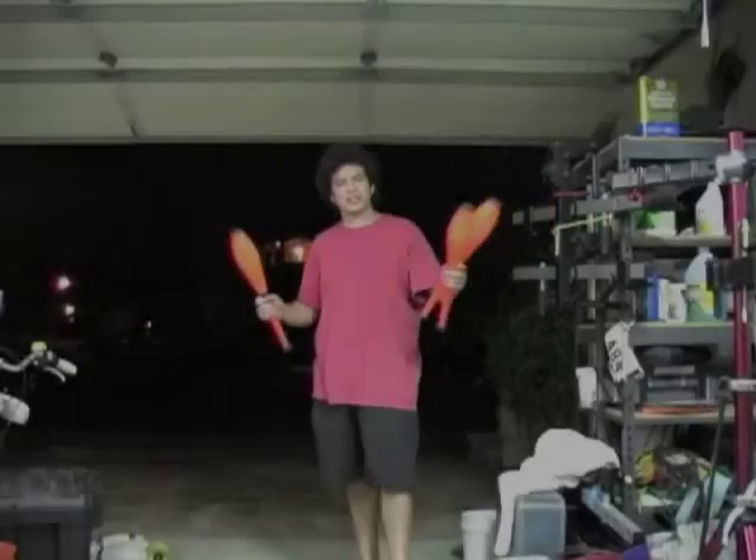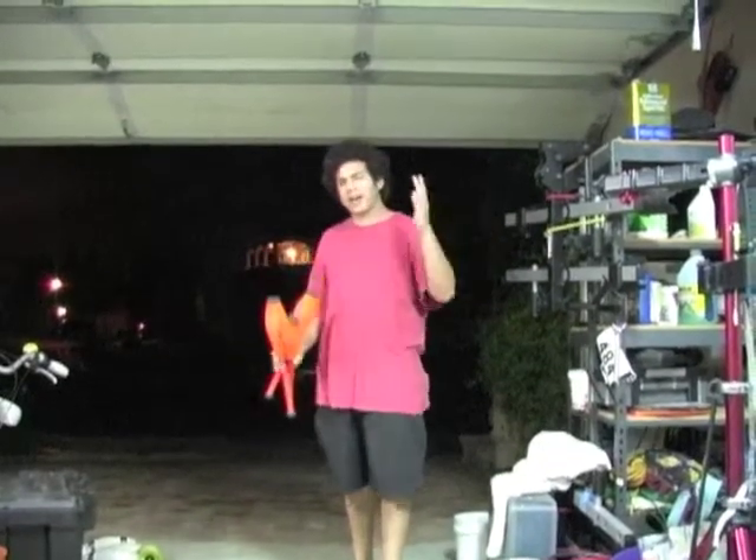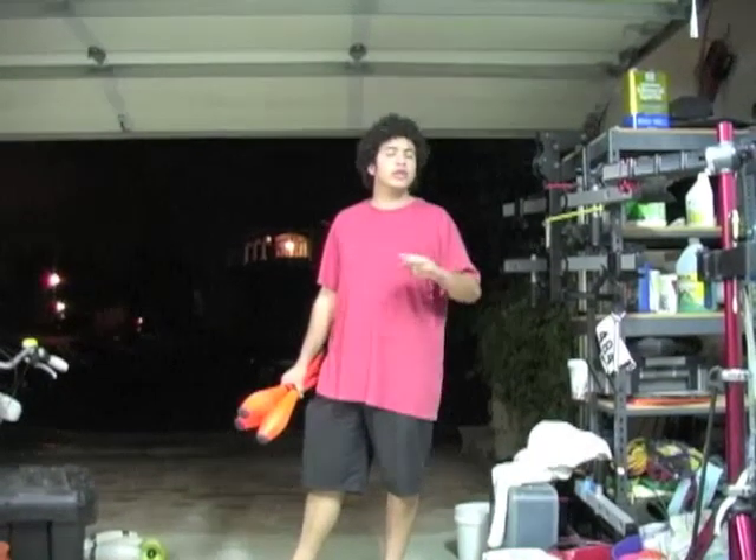Hello, everybody. Today on the Daily Juggle Show, I will be showing you guys how to juggle with low ceilings.